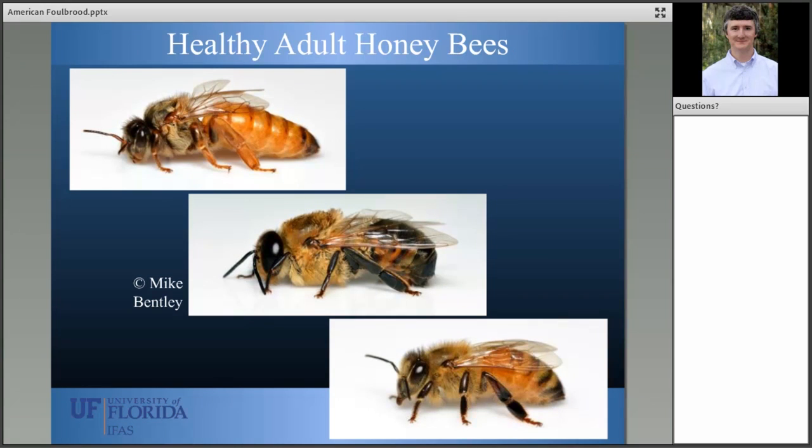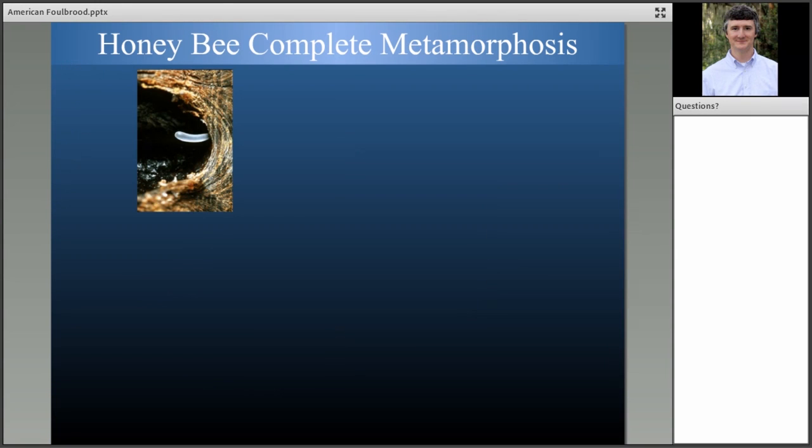It might be helpful to understand some terminology. What you see in this image are the three types of honeybees: the queen in the upper left, a drone or male honeybee in the center, and the worker honeybee in the bottom right. The word 'brood' in American foul brood refers to the immature stages — adult bees do not suffer symptomatically from American foul brood. Instead, it's the immature stages that suffer, collectively referred to as brood.